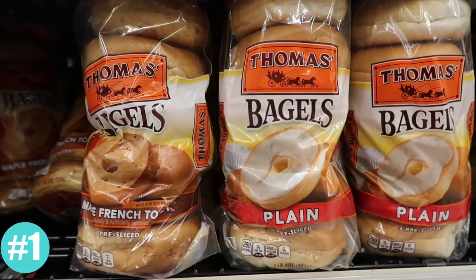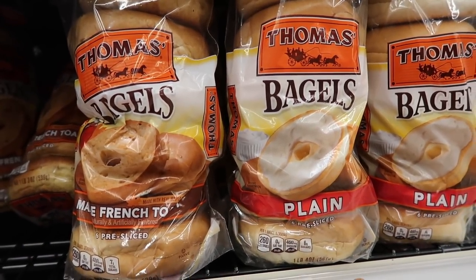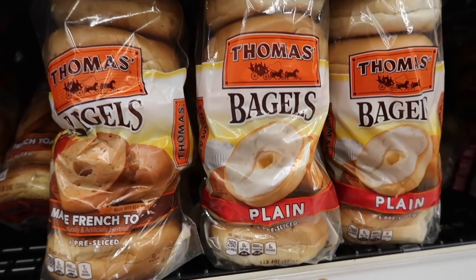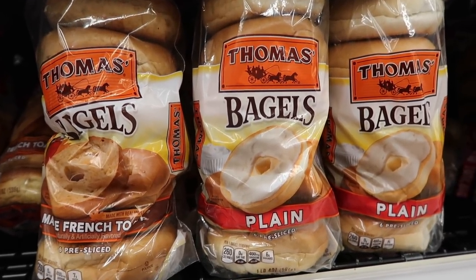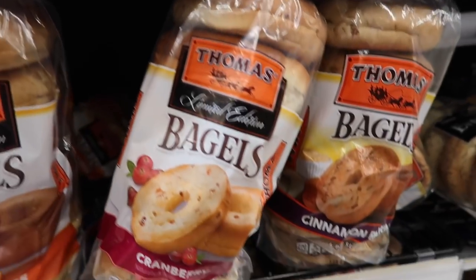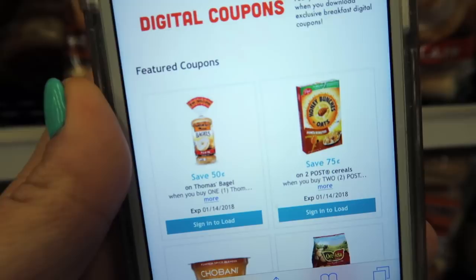Thomas bagels are first on our list. You can actually freeze bagels and they thaw really well, so if you can't eat all six in a week, make sure you freeze them so they don't go bad. They have a lot of different flavors like cranberry and cinnamon, and there's also a 50 cent off coupon for Thomas bagels.